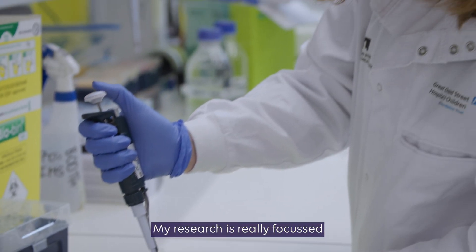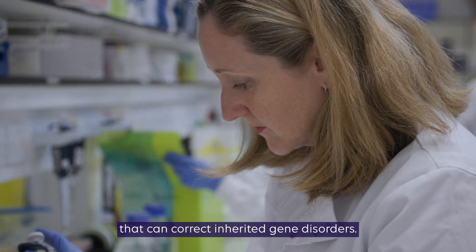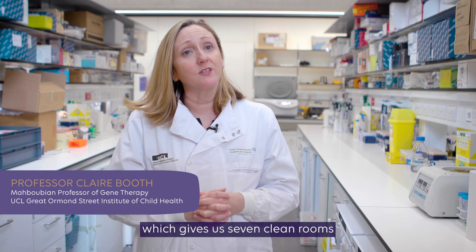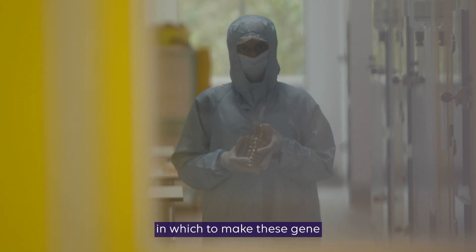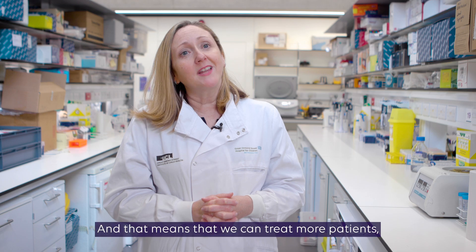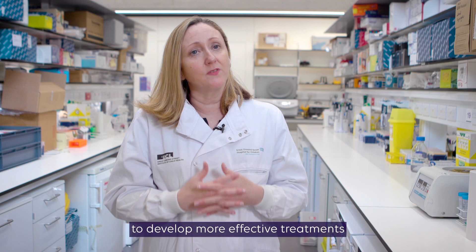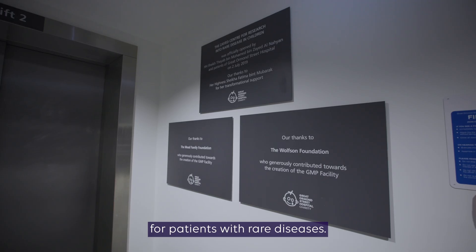My research is really focused on developing gene therapies that can correct inherited gene disorders. We have a new GMP facility here in the Zayed Center for Research which gives us seven clean rooms in which to make these gene therapy products for patients who need them, and that means we can treat more patients and open more trials to develop more effective treatments for patients with rare diseases.